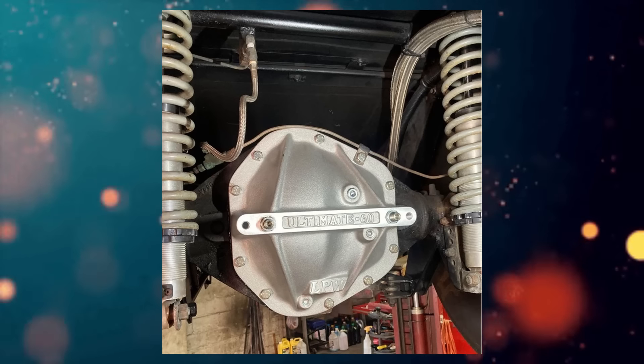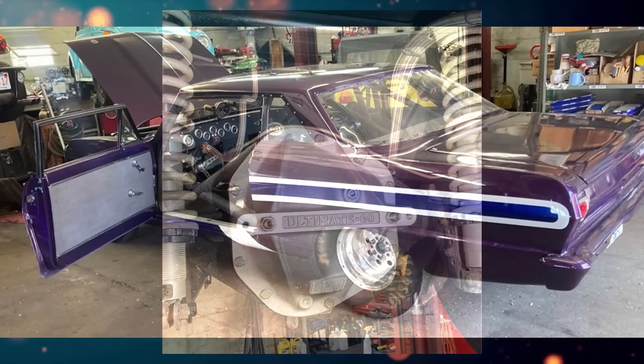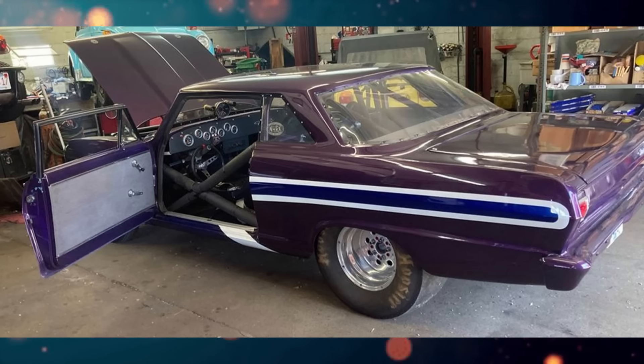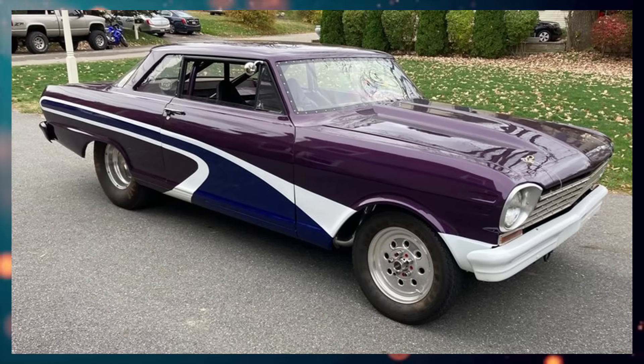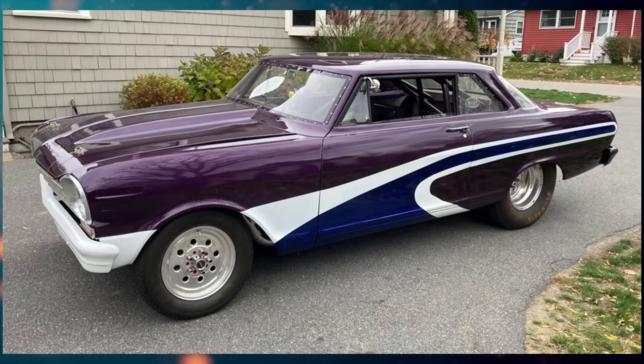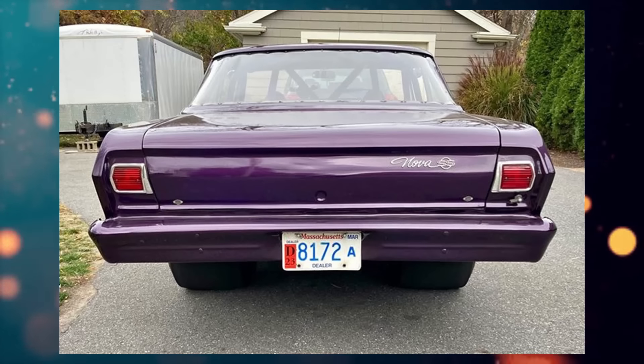1964 Chevrolet Nova street strip, chopped top, plexi front and rear windows and quarter windows, doors have roll-up glass, eight-point cage, back half, chassis-engineered ladder bar suspension, Dana 60 456 gears, stock front end with PST bushings, Wilwood disc brakes, Lakewood shocks, Aeromotive fuel system, MSD ignition with launch control, 396 small block, 13.5 to 1 compression.